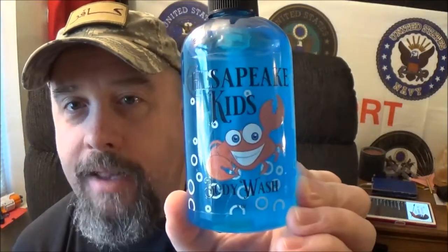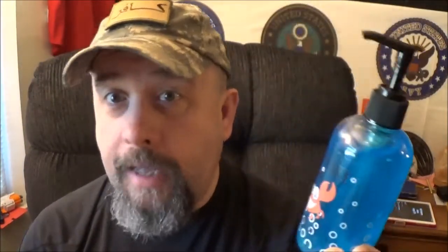As you saw by that opening, we are going to take a look at a first for the channel. We're going to take a look at Chesapeake Beardco's brand new Bubbly Blueberry Kids Wash. Beard mail for your kids — awesome idea.